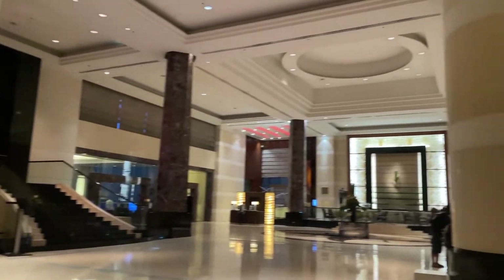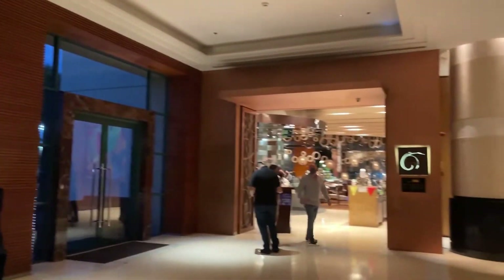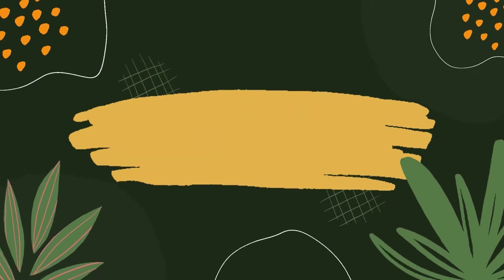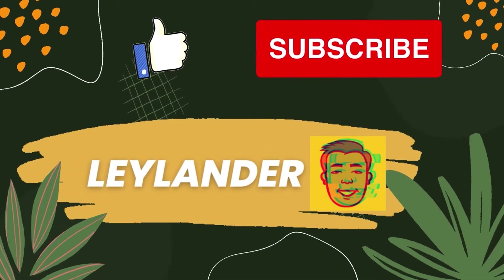So guys, that was my experience at Feria restaurant at the Radisson Blu Hotel for the 2022 Food and Wine Festival. I hope you guys enjoyed this video — I'll see you on my next adventures, eat-outs and travels. See you next time, bye!